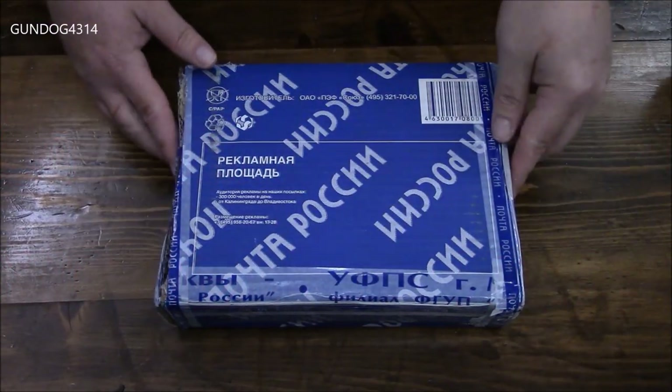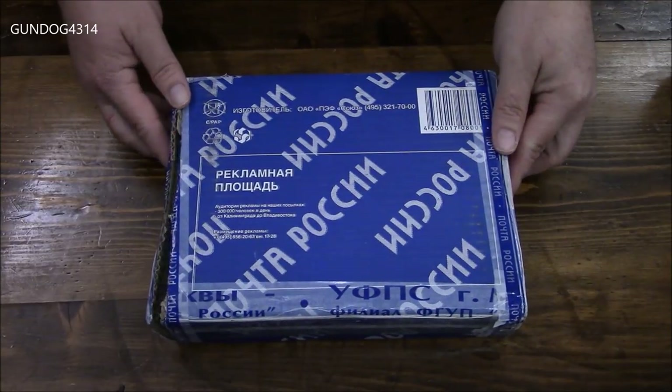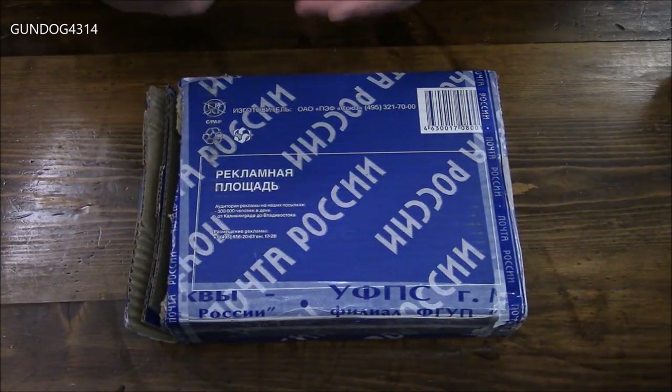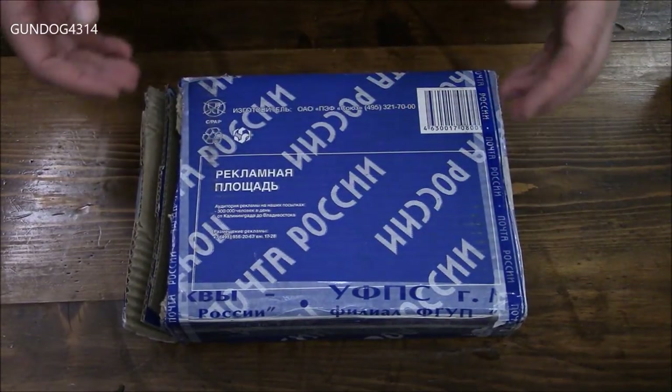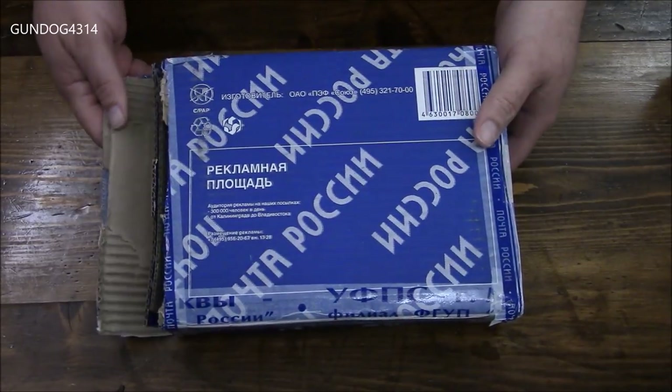Hey everybody, welcome back to another week of reviews. Thanks to my buddy Sergei, who happens to be out of Moscow. He offered to send, not just myself, but also our dear friend Emi, a box from space. Literally from space.